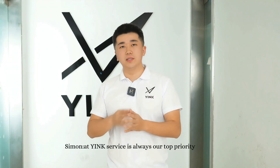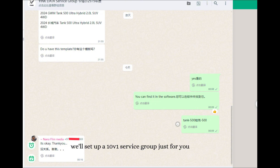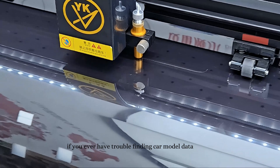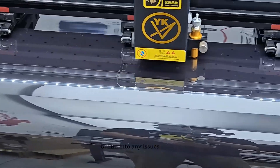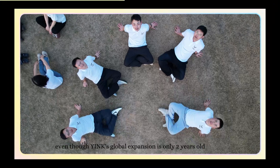At Yink, service is always our top priority, offering comprehensive and efficient support. Once you partner with us, we'll set up a 10v1 service group just for you. If you ever have trouble finding car model data or run into any issues, just ask in the group and our specialists will quickly get back to you to help.